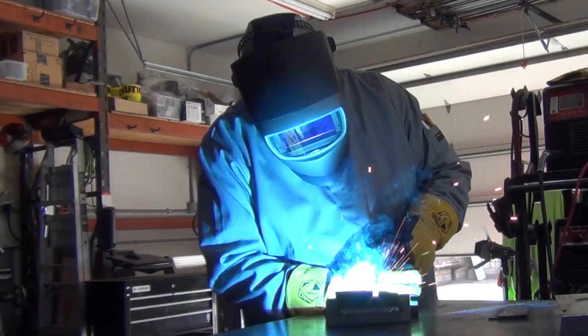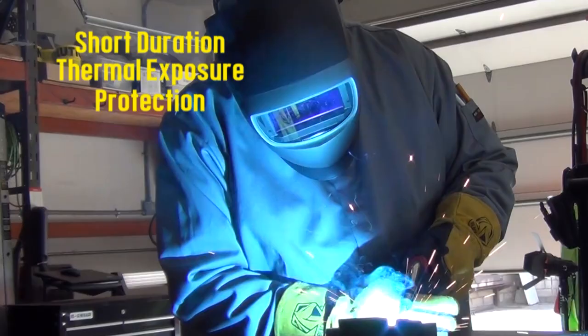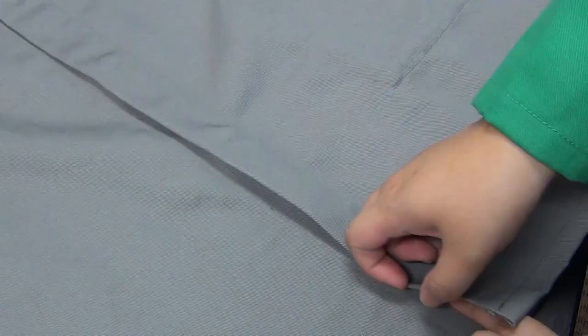Certified to both NFPA-2112 and NFPA-70E standards, the JF-2220 jacket is designed for welders who may be subjected to short-duration thermal exposures from fire and arc flash hazards, typically associated with oil and gas, utility, and industrial applications.